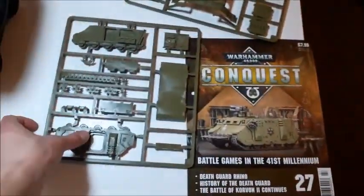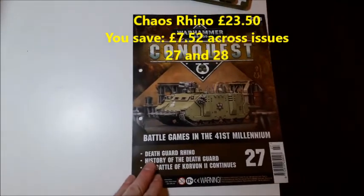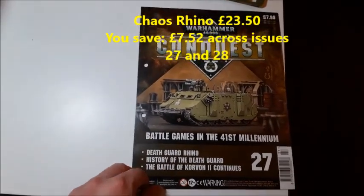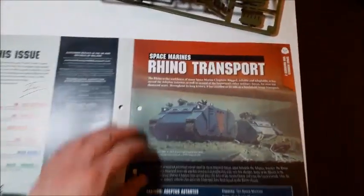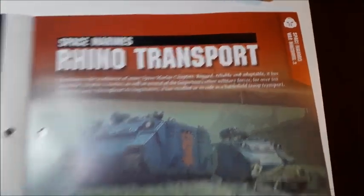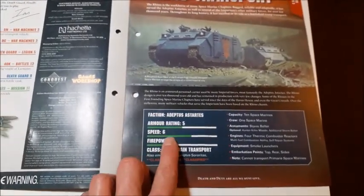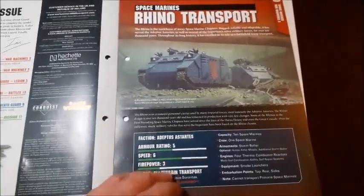Issue 27 comes with the first part of your Rhino, which is almost the complete Rhino set apart from the top hatches and all the chaos stuff. I think a Rhino is 25 pounds off the top of my head, so you're saving money straight away with this issue. It says the Death Guard Rhino, the history of the Death Guard and the Battle for Korvan 2 continues, and it tells us about the Space Marines Rhino transport — War Machines part three.